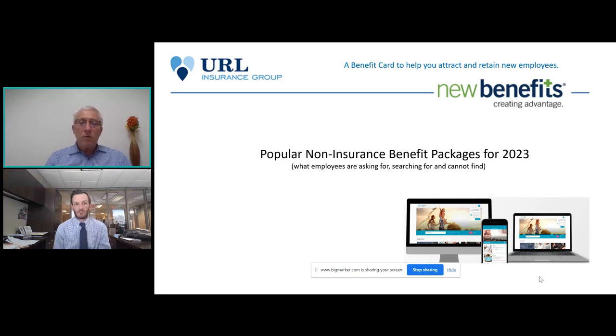We have recently rolled out a B2C platform where employees or members of an association — where there's no employer-employee relationship — can purchase these benefits using their credit or debit card. Today we're going to talk about five packages: the Health Boost, a Mental Health package, a Family Building package, a Family Pet Care package, and an Identity Theft plan that we put together with LifeLock.